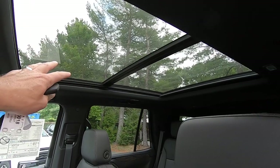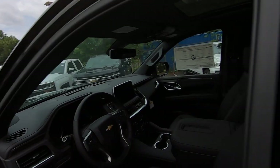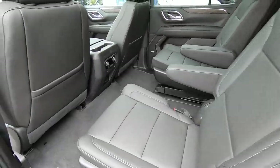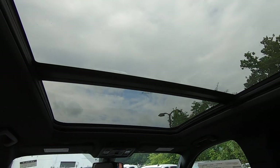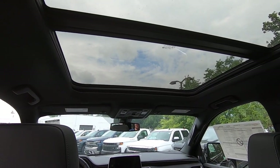This front section will open over the back section so you'll have wide open air, and there's also a power shade that you can close and stop at any interval depending on how much light you want to get into the vehicle. Sitting in one of the bucket seats back here you just get an awesome view which really opens up the cabin completely. I've been waiting for a sunroof like this in the Tahoe — this is a fantastic feature they added to the 2021.